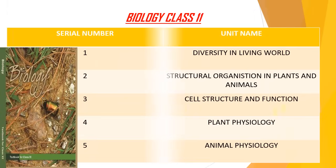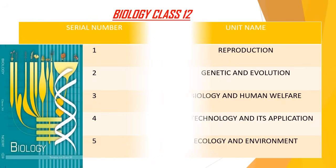Biology Class 11th topics are: diversity in the living world, structural organisation in plants and animals, cell structure and function, plant physiology, and animal physiology. Biology Class 12th topics are: reproduction, genetics and evolution, biology and human welfare, biotechnology and its applications, and ecology and environment.